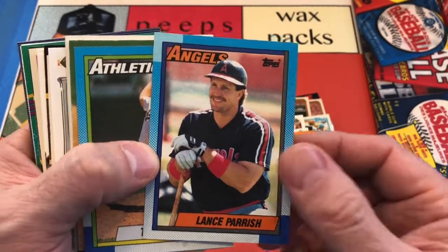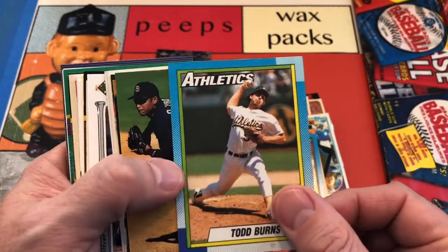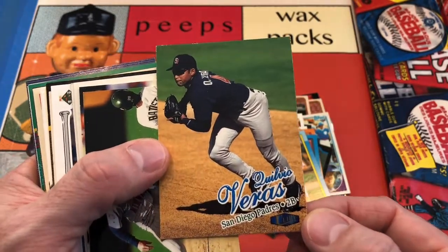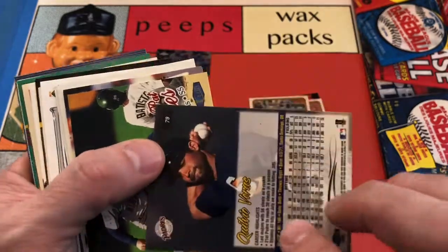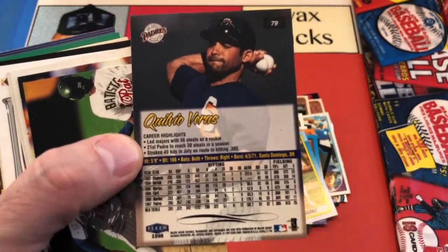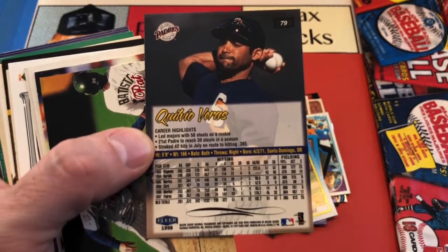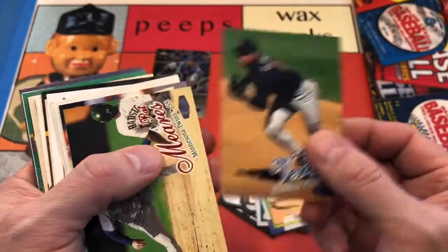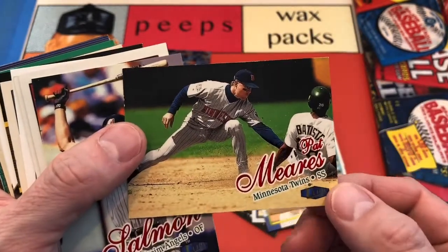Lance Parrish for the Angels with the flapless helmet there — the hat helmet. Todd Burns. We've got Kilvio Veras — this is going to be a Fleer Ultra from a time when I wasn't collecting, probably '98. Yeah, that was probably about the first year I sort of took a break — about a 10-year hiatus, all the way to about 2007 or '08.